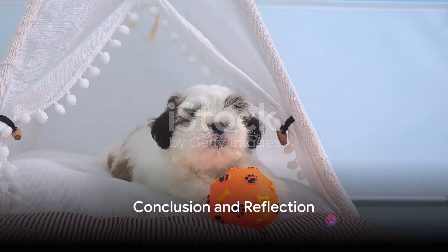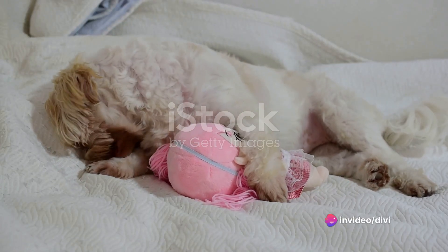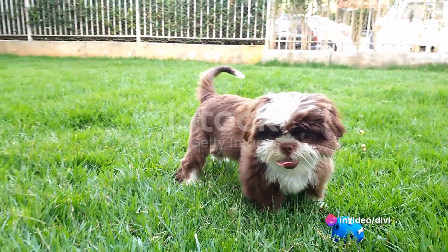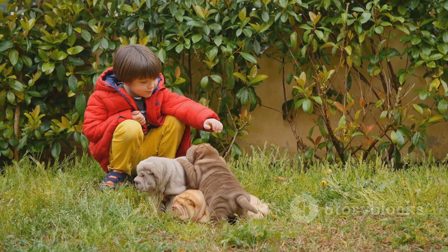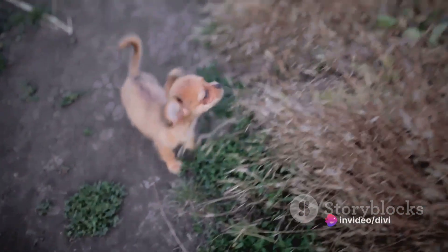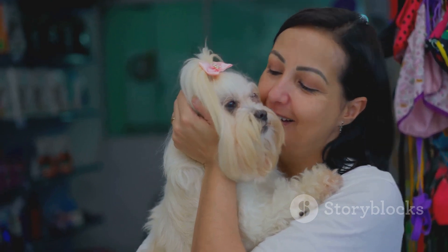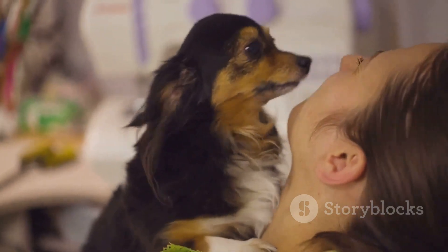In a nutshell, Shih Tzus are a delightful blend of charisma and comfort. With their rich history, cheerful disposition, and striking looks, they are a wonderful addition to any home willing to meet their care needs. From their origins in ancient Asian palaces to their status as beloved pets around the world, Shih Tzus continue to charm with their cheeky behavior and irresistible personality. They're a small breed with a big personality. Remember, owning a Shih Tzu means embracing both the challenges and joys that come with caring for these little lions — but the love and companionship of a Shih Tzu are well worth the effort. They are a testament to the saying that good things come in small packages.